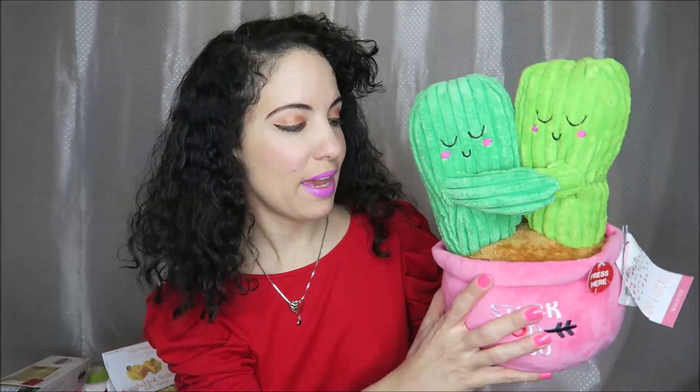For today's video I have a huge Valentine's themed shopping haul with a bunch of different items from a bunch of different stores, but let's go ahead and start off with this one from TJ Maxx.